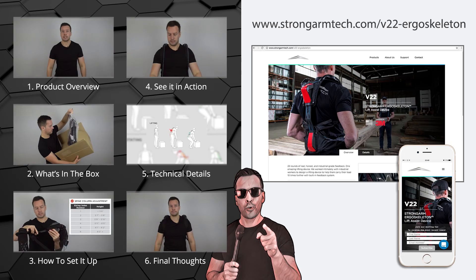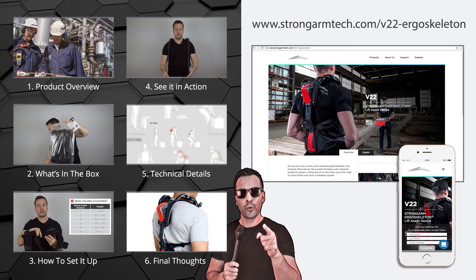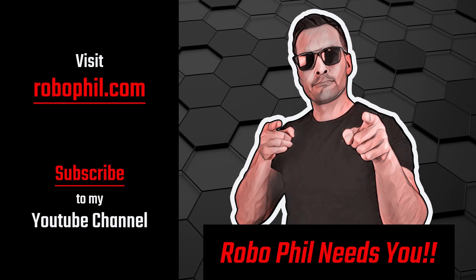Thanks guys. If you want to learn more about the V22 Ergo Skeleton, please check out my other videos. For more information, head over to the website we've created specifically for the product using the address on the right. Don't forget to subscribe to our YouTube channel and head over to RoboFeel.com for the latest news and reviews in robotics. Thanks guys, and I'll see you next time.